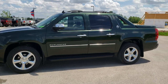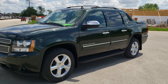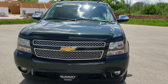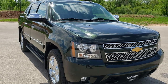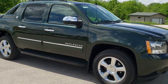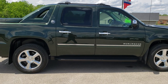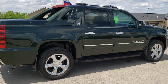This is stock number 10728. We are here at Summit Automotive in Fond du Lac, Wisconsin, your new and used truck headquarters. We are checking out this extremely clean 2013 Chevy Avalanche LT1. This vehicle has the 5.3 liter V8 motor. It has been fully safetied and inspected by our service department and is 100% ready to go.